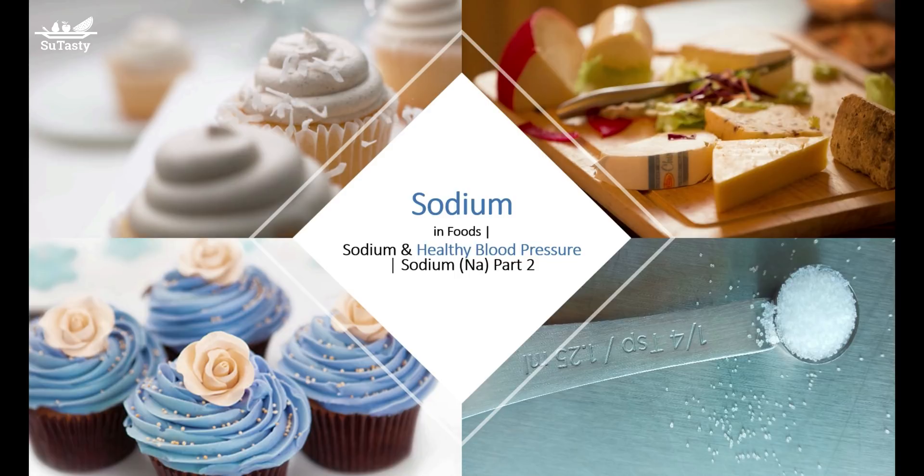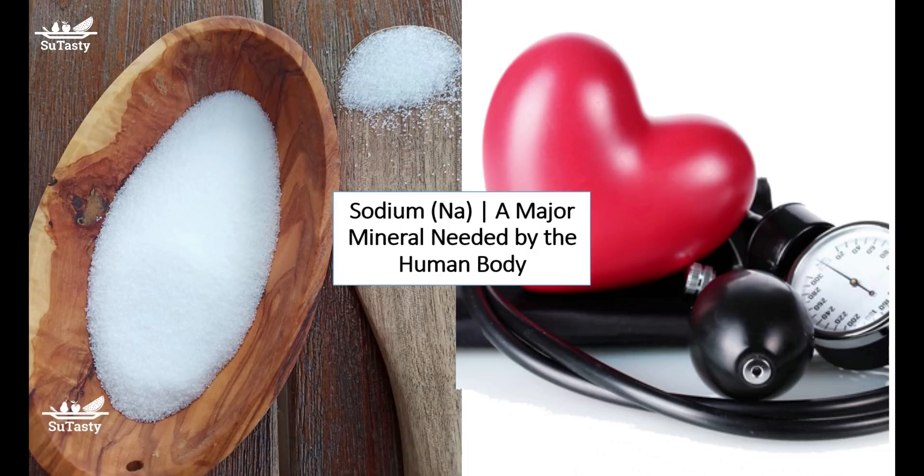Salt inhibits yeast growth. It is therefore important for controlling fermentation in bread dough and preventing the development of undesirable wild yeasts. Fermentation changes the chemistry of foods and, as a result, changes the flavor and appearance of foods.